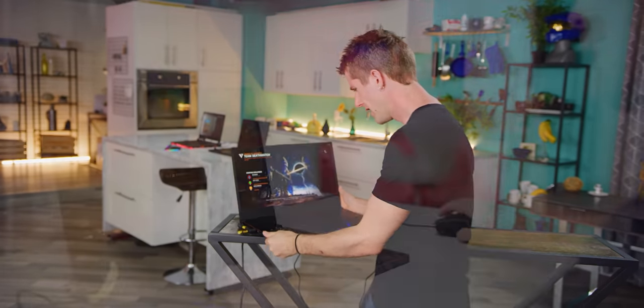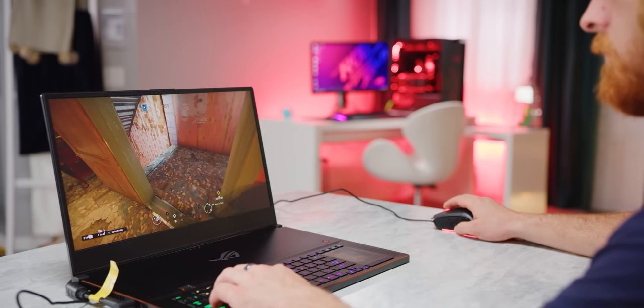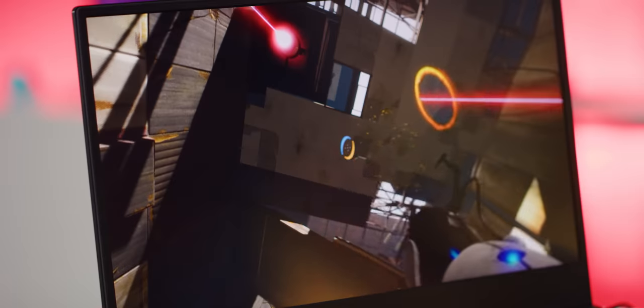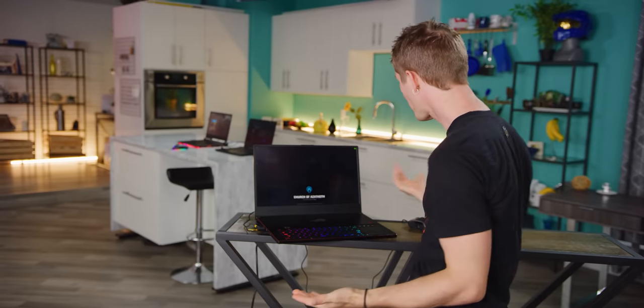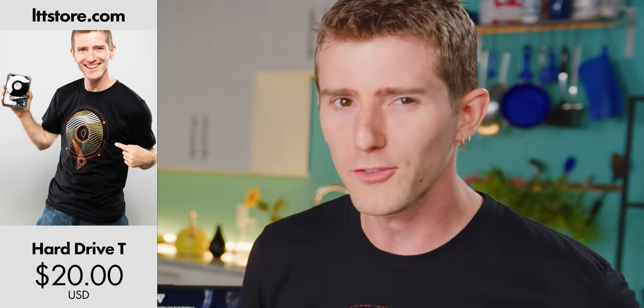But Asus sponsor talking points aside, this product raised a lot of questions for me that need to be answered. How did they do it? Are there any trade-offs? Who can benefit from this? How much is this going to cost me? And where did Linus get that super cool hard drive shirt that he's wearing?